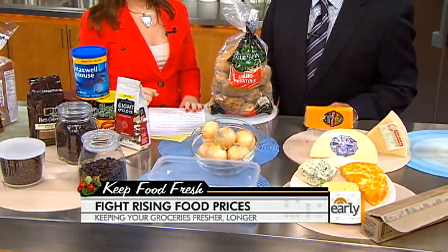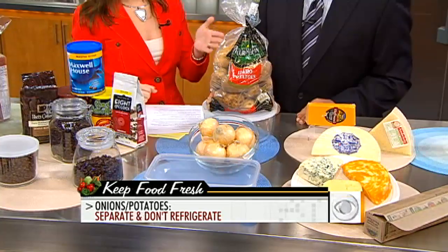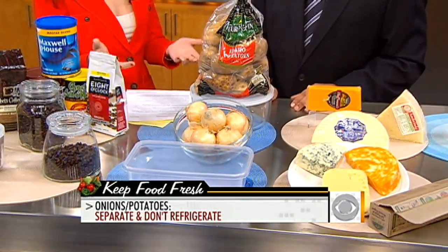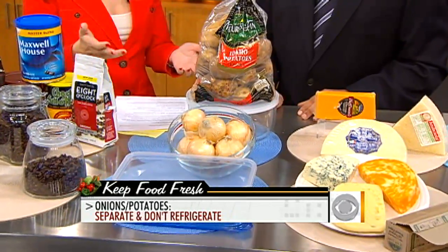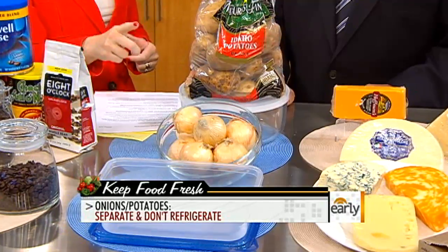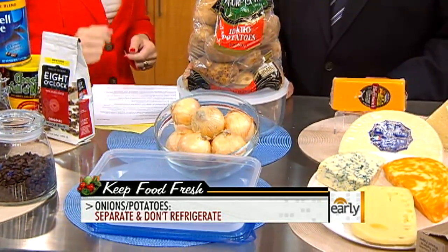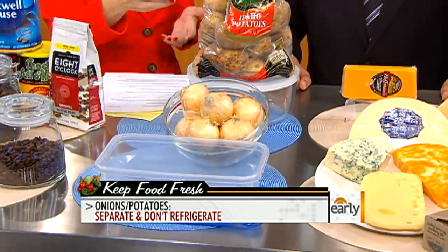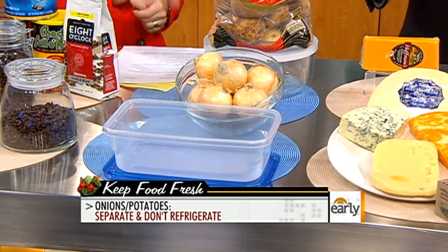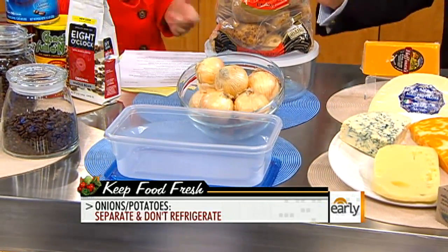Let's talk about some staples — potatoes and onions. A lot of people put these right in the refrigerator, which is a big mistake. Potatoes and onions should go in bins in a cool, dark place like a cabinet, in an open bin. And you don't want to put the potatoes and onions together because the onions will make the potatoes taste terrible. The potatoes will also suck up flavors and odors in the fridge. Done right, onions last about two weeks and potatoes will last a month.